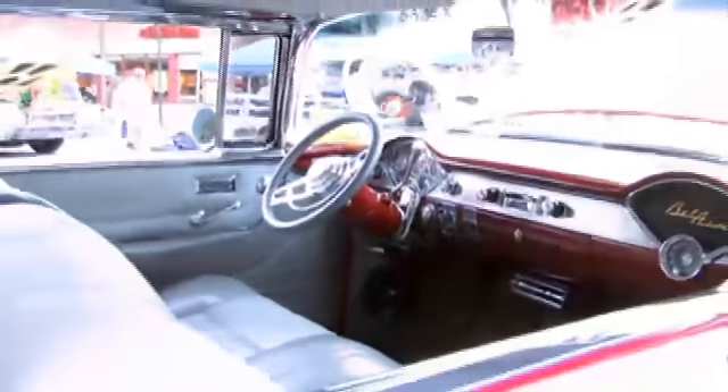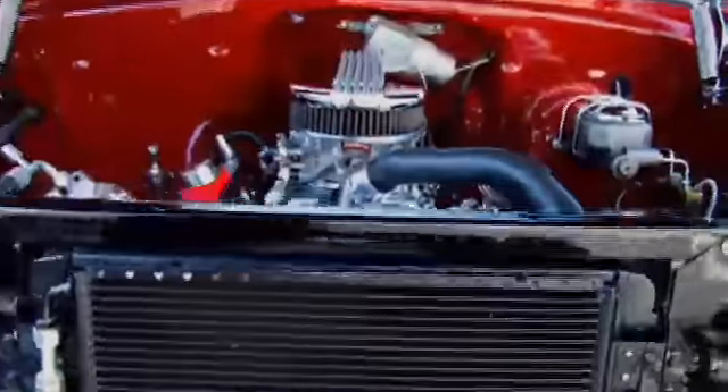We're talking with Paul, and he owns a '56 Chevy Bel Air hardtop. It took me about four or five years to build this car. How many hours a week would you say you put in on a car like this? Maybe a couple at night after work, and then maybe five or six hours on the weekend.